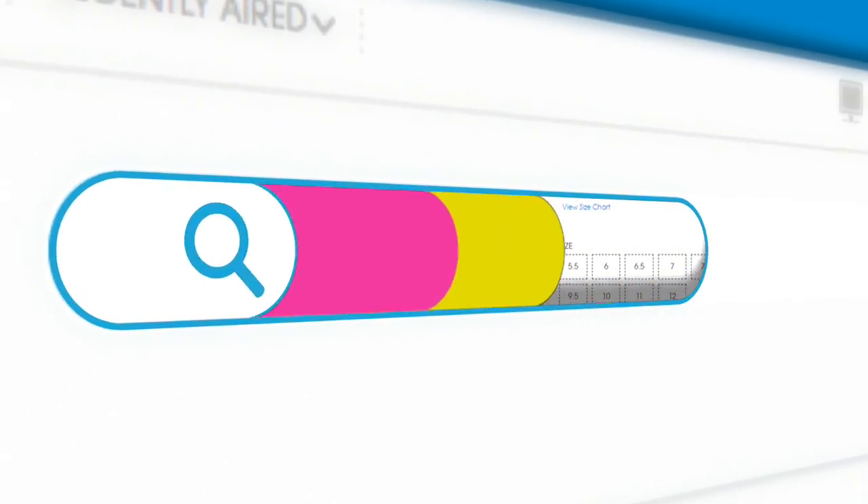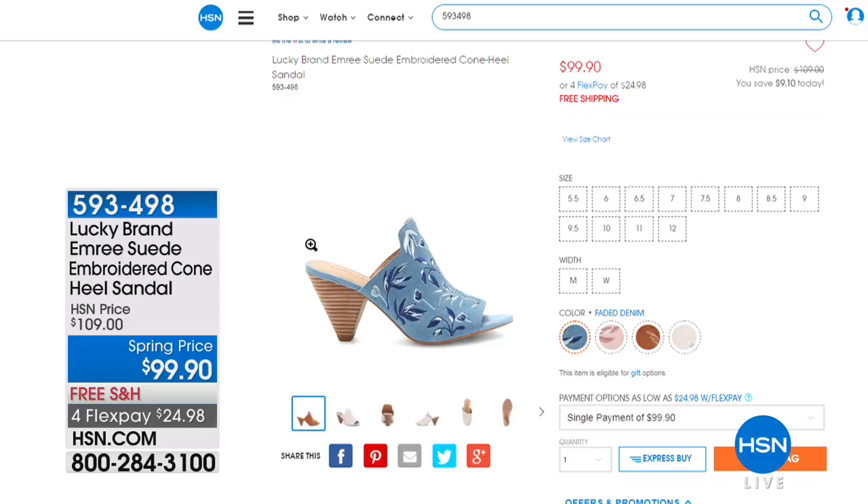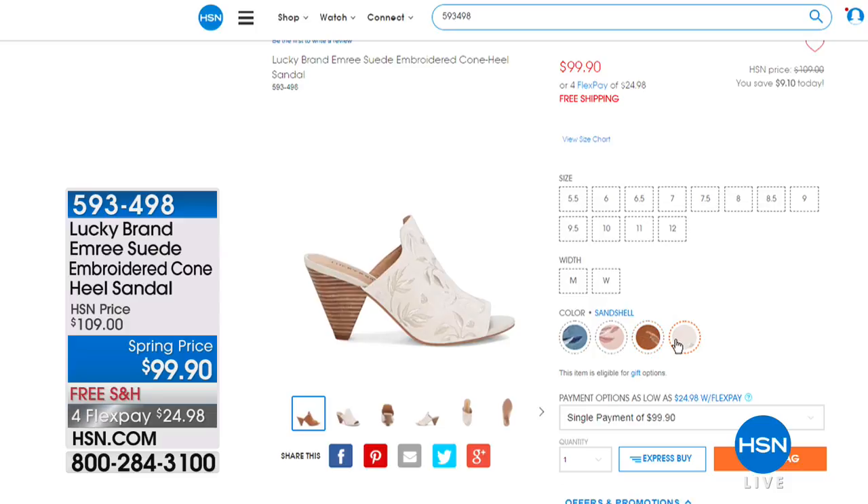We're going to get you moving and feeling good. Since you've got your TENS, now you can put on these great heels from Lucky Brand — the Emery Suede Embroidered Cone Heel Sandals, one of our hot items. In our hot item store, we give you a variety: electronics, fashion, and beauty. We're showcasing this Emery shoe from Lucky Brand — less than $100, on four flexible payments. They come in faded denim, misty rose, peanut, and sand shell. Sizes 5.5 through 12 — less than $25 to get it home. Now that you've got your TENS, you can deal with any of those little calf issues.